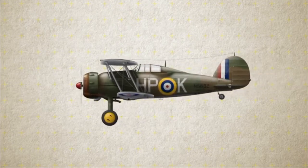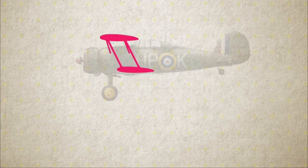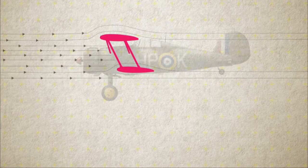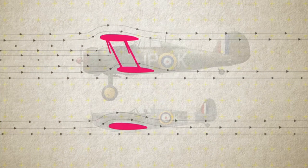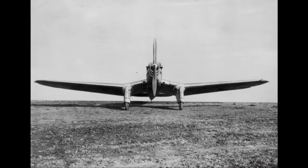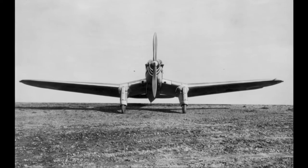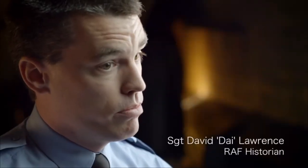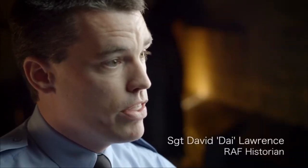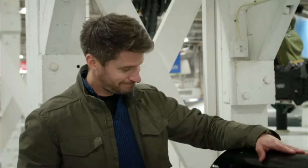Most aircraft of the era were biplanes. Two wings provided greater lift, but greater air resistance meant less speed. Monoplanes offered the promise of a more streamlined and much faster aircraft. Mitchell's initial attempt at building a monoplane fighter, the Type 224, turned out to be a flop — let down by an underpowered engine. Mitchell was disappointed, and went back to his drawing board. He had faith in his monoplane design, now paired with a new Rolls-Royce engine: the Merlin.